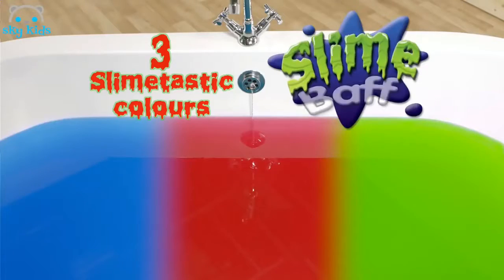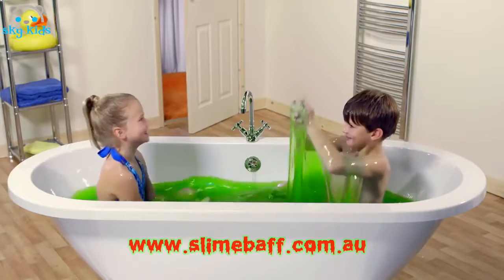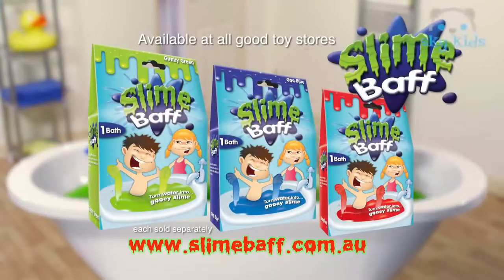You can have fun in three slime-tastic colors. It's amazing. Slime Bath — out now.